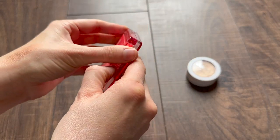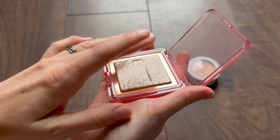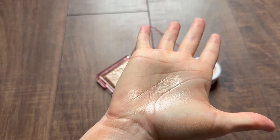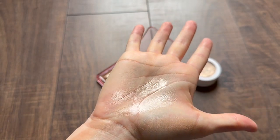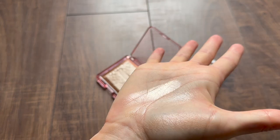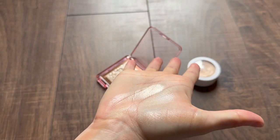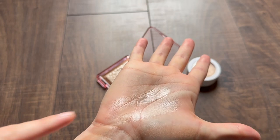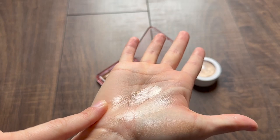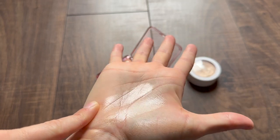Kind of along the same lines, this one from Nabla is another baked formula. It creates the most beautiful glass skin finish — I like to really buff this one into my skin. So many highlights! They're the same, but different. These two — the MAC and the Nabla — are definitely the most intense highlights in my collection and I love them. Very smooth with no chunky glitter. You can get super intense glow if you want, or keep it pretty low-key just by being light-handed.